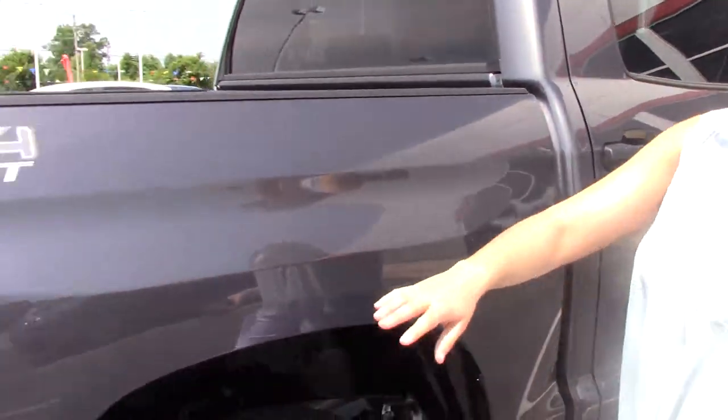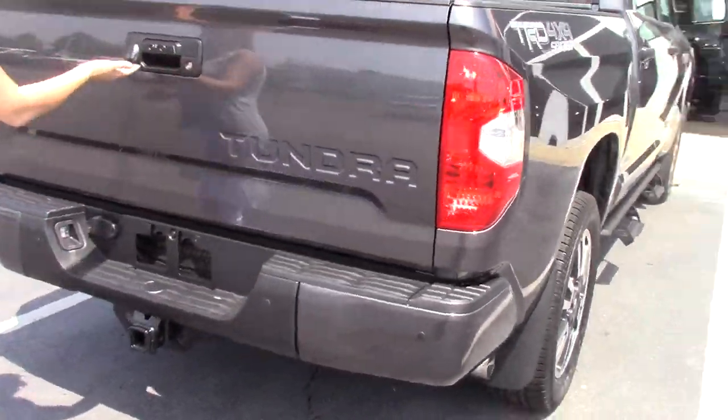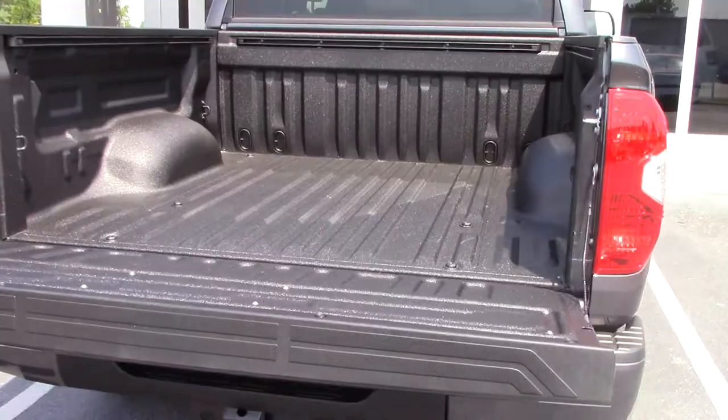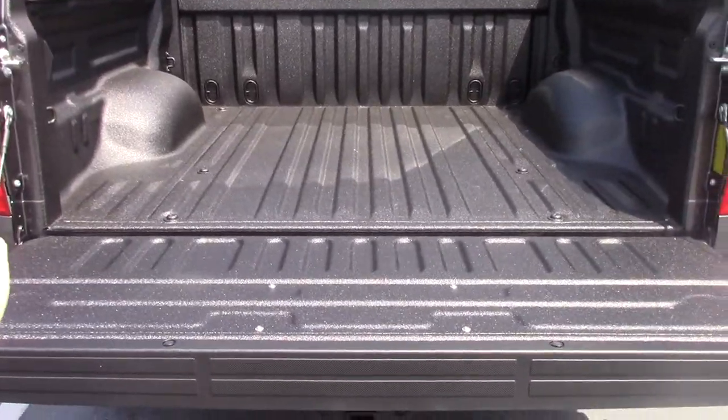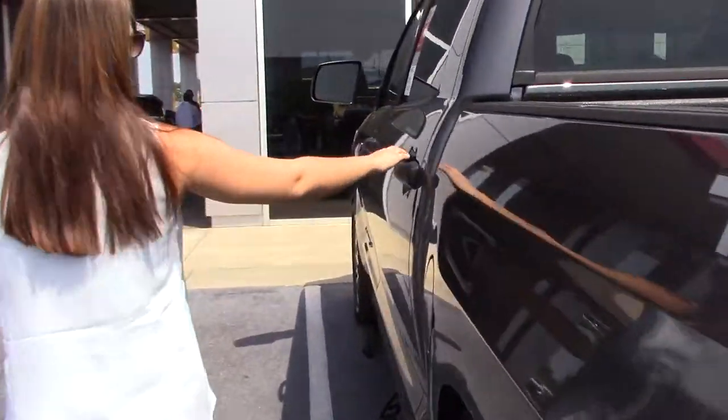It is a 4x4 TRD Sport Edition. It does have a locking tailgate, backup camera, and easy lower tailgate. You also have the option to put a tonneau cover on if you would like, and there are LED lights in the bed of the truck as well if you decide to get something out at nighttime.